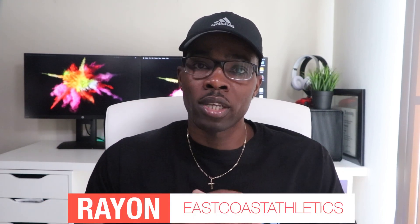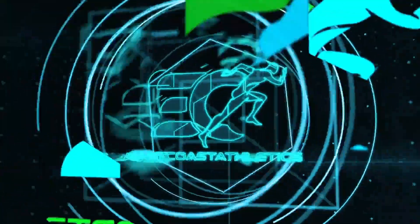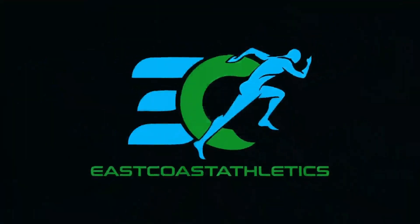What's up guys, it's Rayon here with East Coast Athletics. Today I'm very elated to share with you this new Facebook page that I came across while on Facebook a couple weeks ago. Because of what the page is about, I thought to myself this is a rare find and one that I should share with you guys, so I'll be back after the intro with all the info.